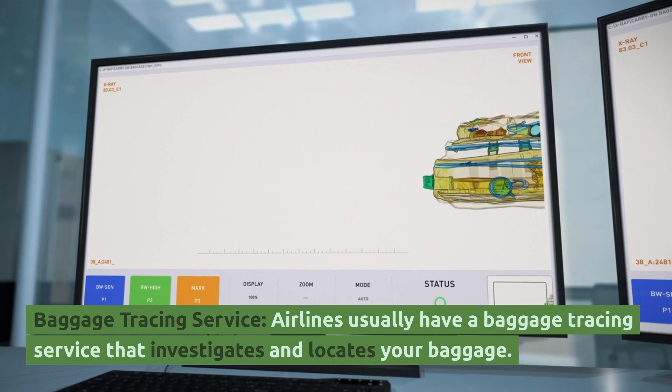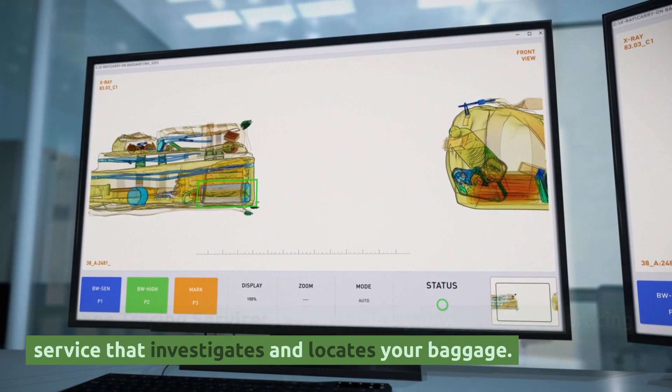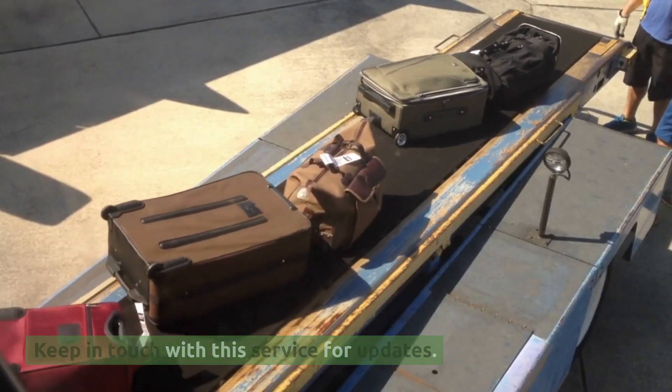Baggage Tracing Service. Airlines usually have a baggage tracing service that investigates and locates your baggage. Keep in touch with this service for updates.